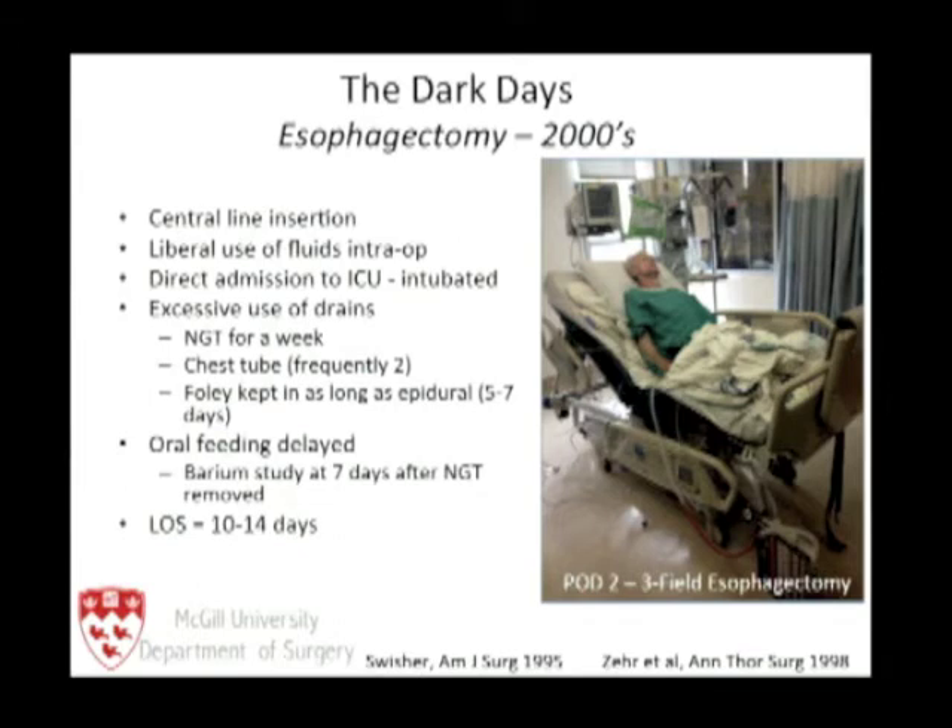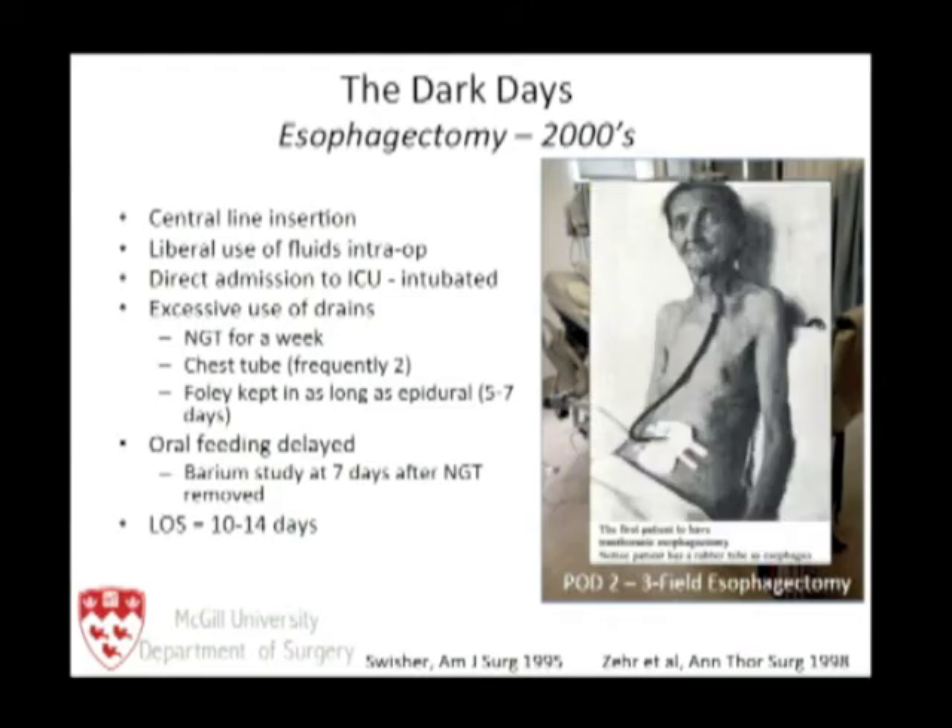This is a patient on a previous pathway. He's in the ICU, not particularly mobile, with lots of chest tubes. And ironically, he looks very similar to Franz Torek's first esophagectomy 100 years ago this year. There's not much difference in the way we're treating those patients.